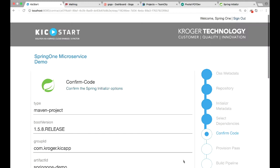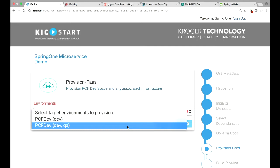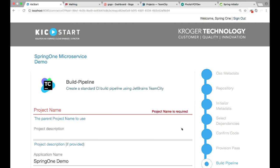Going through, there's a confirmation page to verify that's really what I want. PCF Dev is asking what kind of environments do I want to set up. In a normal environment you might do dev, QA, and prod. For this demo I just selected dev and QA, so it's going to set up a space inside PCF Dev to deploy this application to — one space for dev and one for QA.